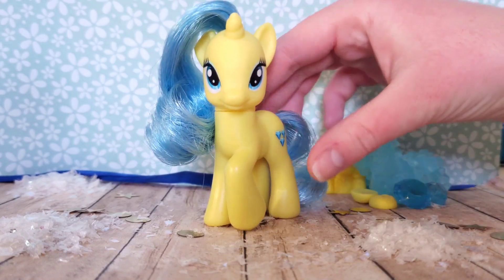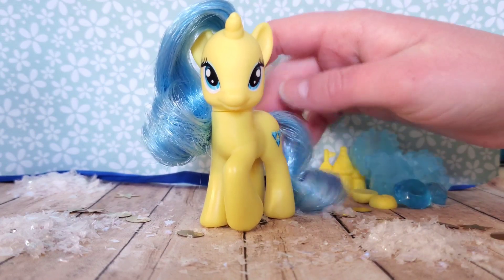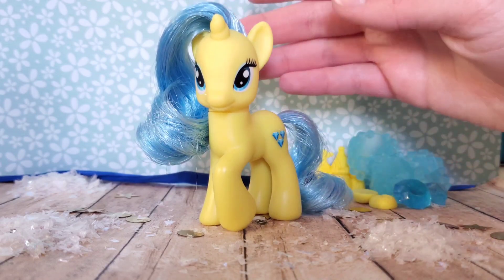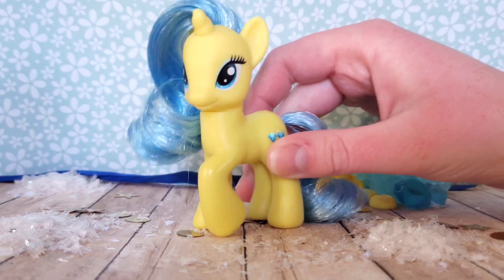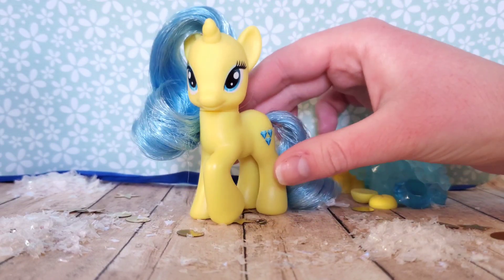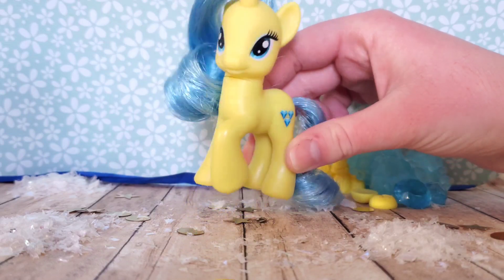I hope you guys enjoyed this video. She's really pretty and I look forward to trying to figure out some videos that I can make with her. I think she'll be a really awesome character to add into my videos. I also think it's really awesome that she's a unicorn — like I said at the beginning of this video, I didn't comprehend the fact that she's a unicorn for some reason; I thought she was an earth pony. But she's a unicorn and I think it fits her really, really well. Thank you guys so much for watching this video. I hope you enjoyed it and I'll see you in the next one. Bye everyone!